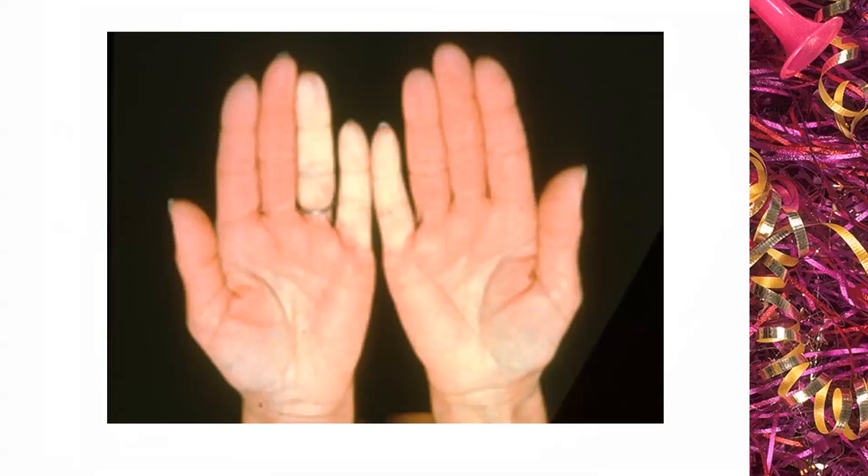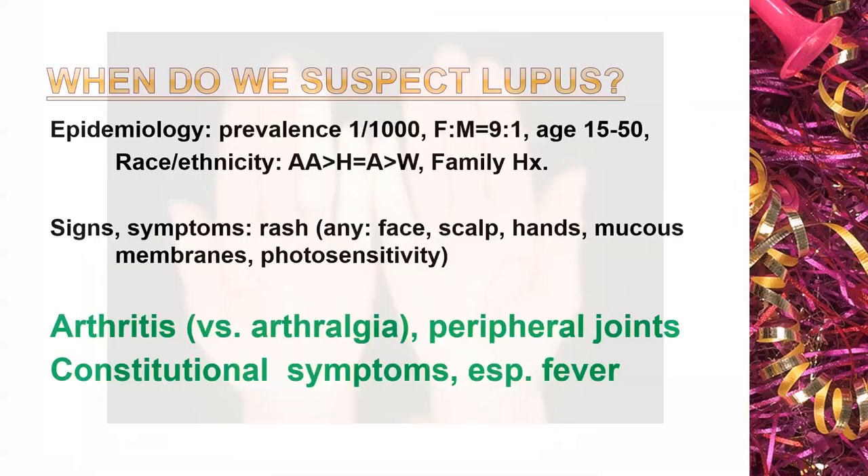More common than rashes is arthritis — not just arthralgias, meaning with tenderness plus or minus swelling, usually of small peripheral joints: typically hands, wrists, feet, ankles, maybe the knees. Notably, back pain is not a problem that occurs in lupus or rheumatoid arthritis, so back pain in these individuals is due to another cause. These peripheral joint pains occur and come and go in about 95% of lupus patients, making it somewhat difficult to diagnose lupus without a history of peripheral joint pain, stiffness, or swelling.